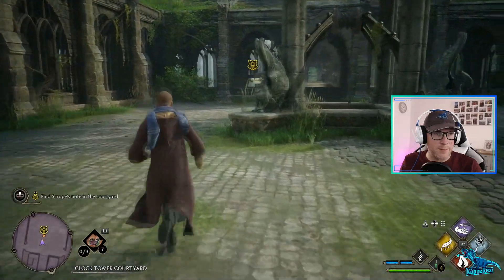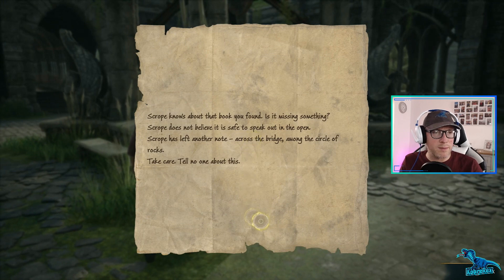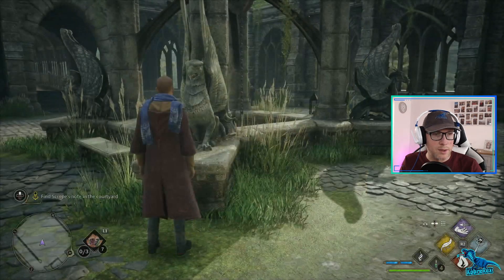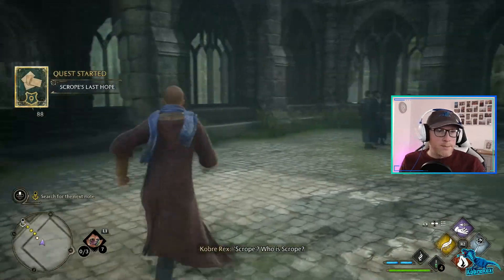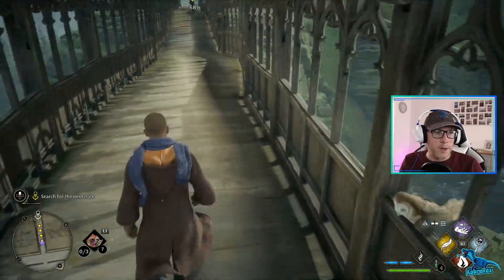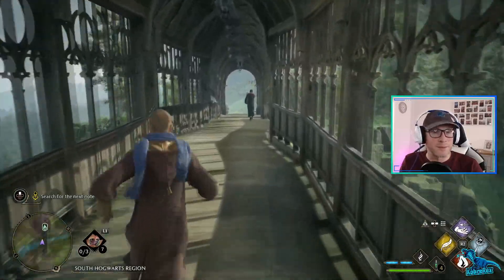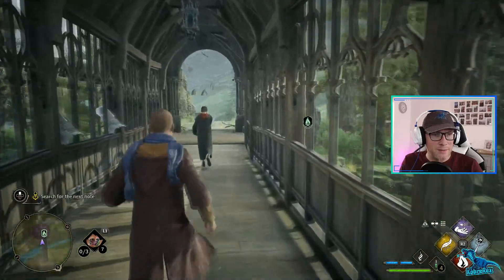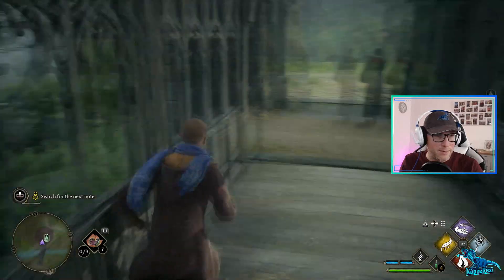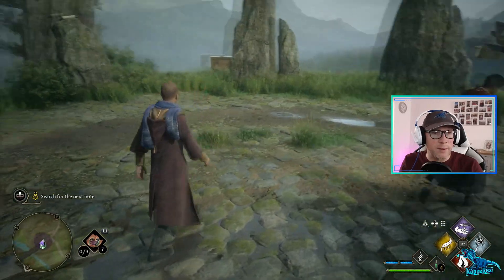I see it! Scrope knows about the book - he found it. Scrope does not believe it is safe to speak out in the open. He's left another note across the bridge, among the circle of rocks. Scrope - who is Scrope? Oh, this is the bridge. I love this bridge - doesn't look safe at all, but I love it. What a glorious place. It's loads of owls hanging out here.